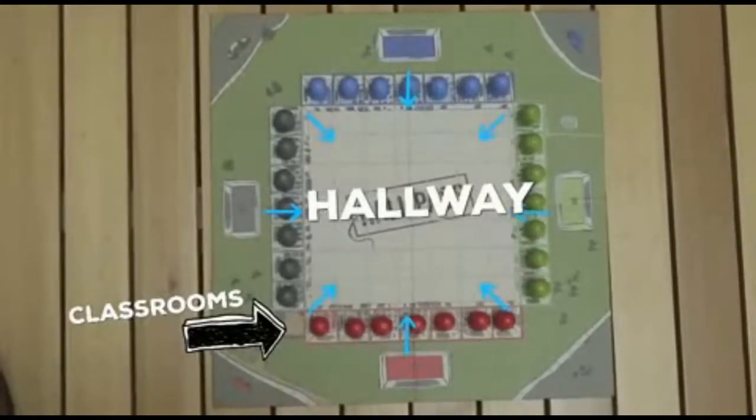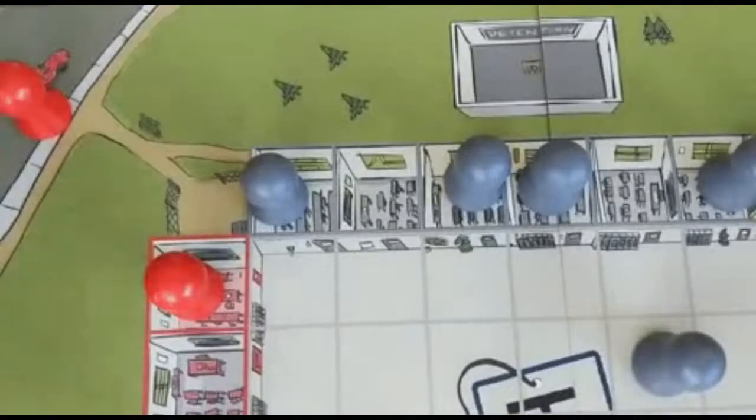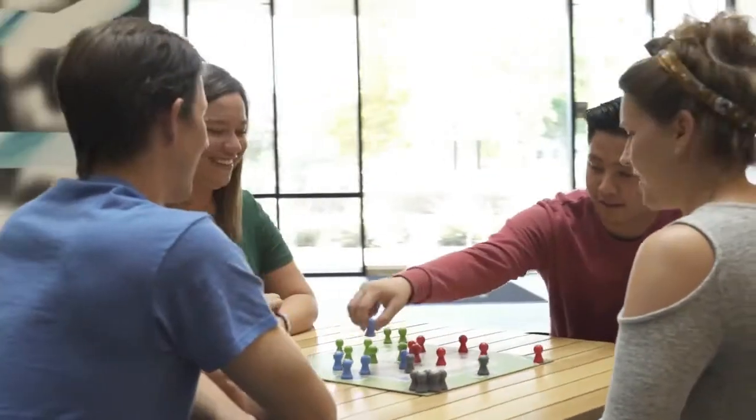Everything in the middle is the hallway, and the hallway is where the action happens. To exit, you need to pass through any open classroom space except your own. But be careful out in the hallway, because everyone else is trying to escape as well, and they aren't afraid to send you to detention if it helps them escape first.